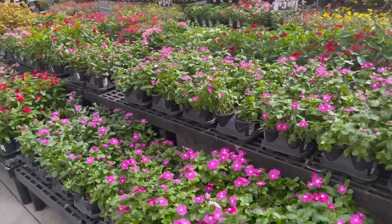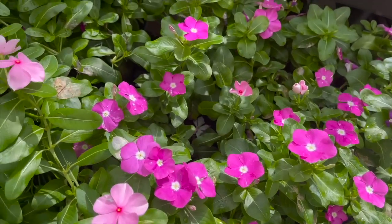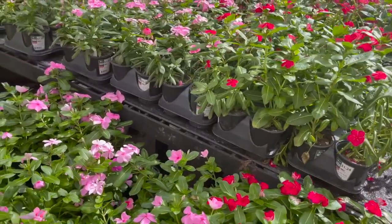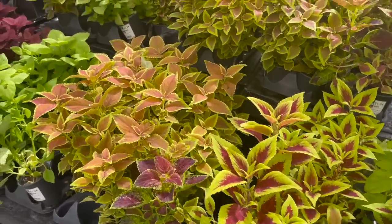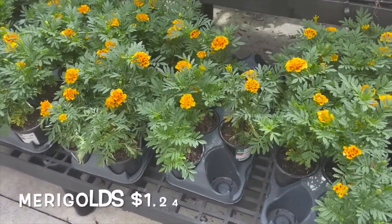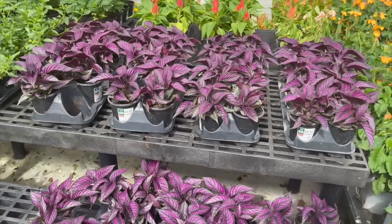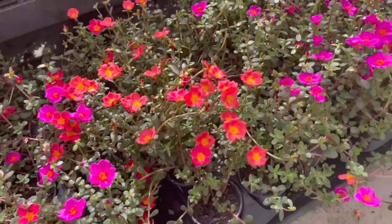They also have a beautiful selection of florals and coleus. They have some vincas at $1.24 each, some beautiful coleus also $1.24 — a really nice variety — marigolds also $1.24, Persian shields $2.57, and some gorgeous purslanes for $2.57 as well in all different colors.